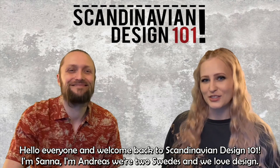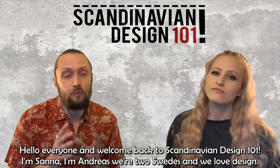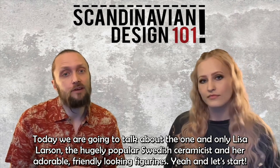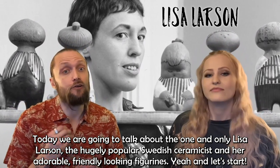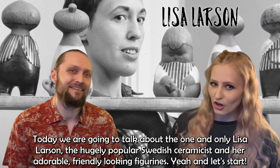Hello everyone and welcome back to Scandinavian Design 101. I'm Sanna. I'm Andreas and we're two Swedes who love design. Today we're going to talk about the one and only Lisa Larsson, the hugely popular Swedish ceramicist and her adorable, friendly-looking figurines. Let's start.